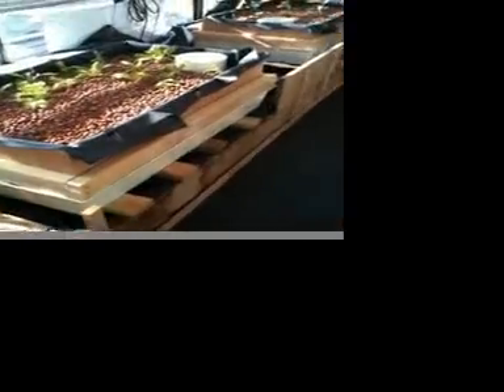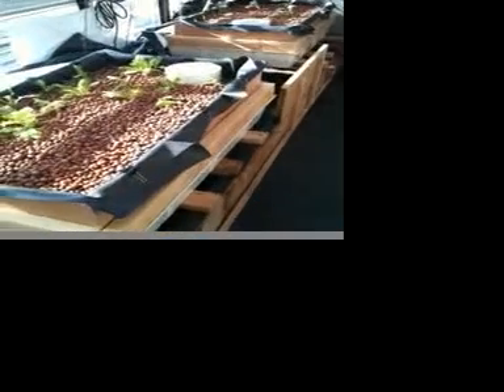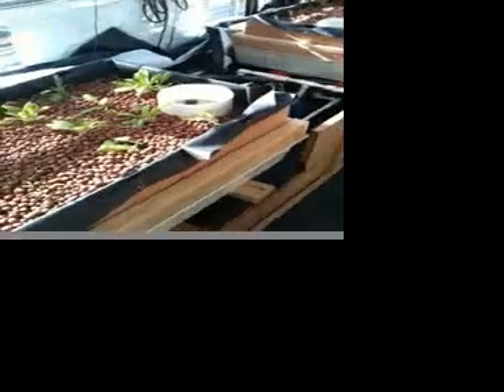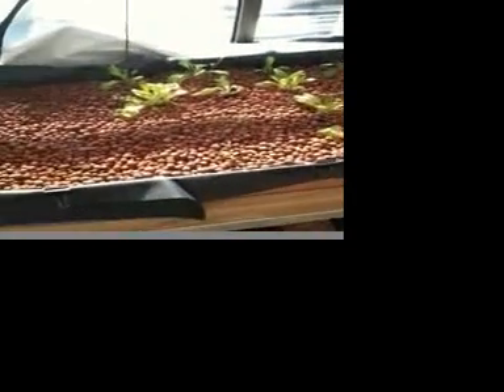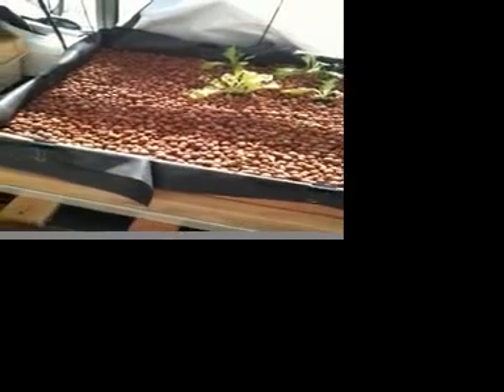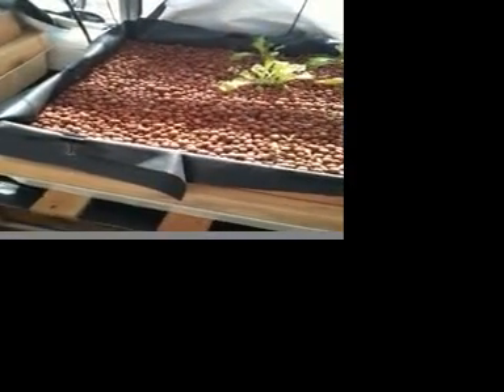Over here is the trout setup. We've put about 50 cutthroat trout in this bin — they're about an inch and a half, two inches long right now, but they're doing a great job feeding what's going to be the permanent lettuce bin. Because the trout take such cold weather, we're planting cool weather crops in here. Over here is going to be greens, kale, and chard. I've broadcast some lettuce seeds and then transplanted in some lettuce that was already started.